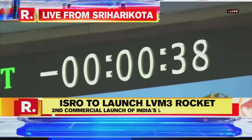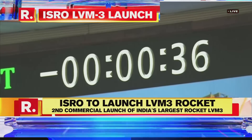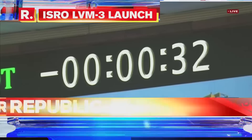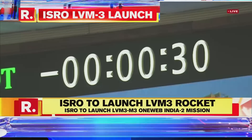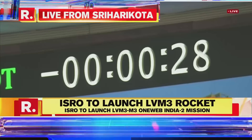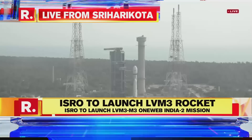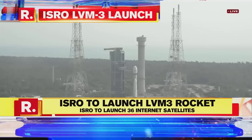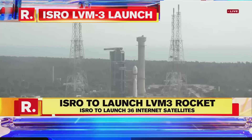Minus 40 seconds. L110 VHPP open. 30 seconds to go. Minus 25 seconds. L110 VHPP open. Minus 20 seconds.